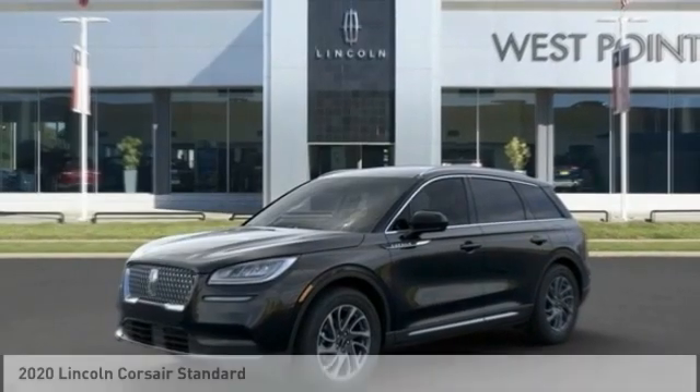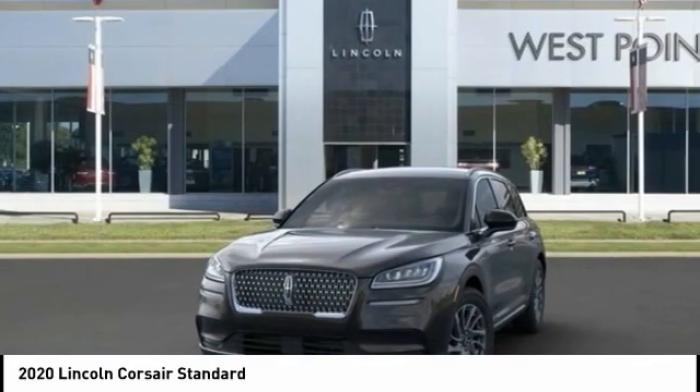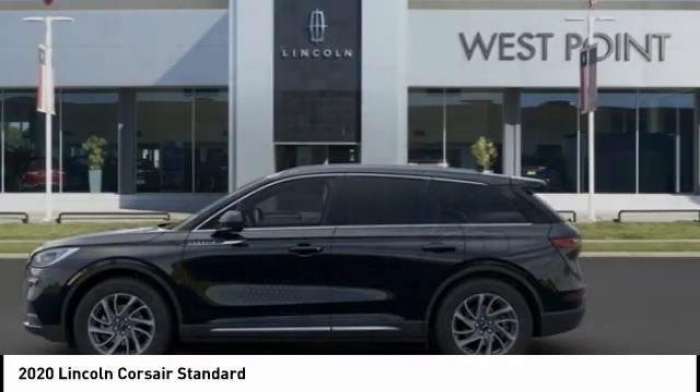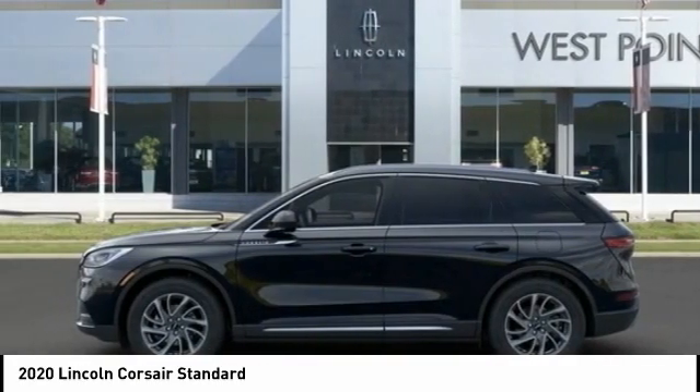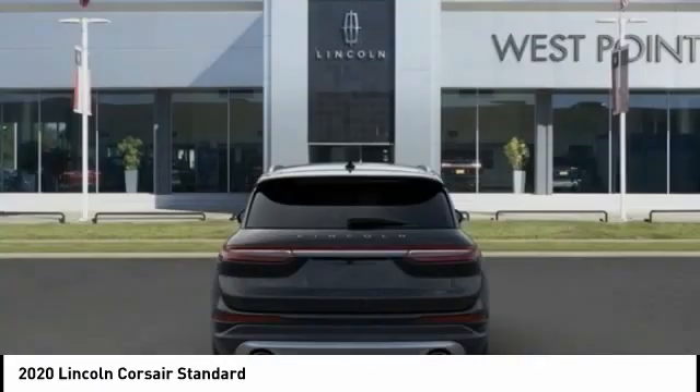The 2020 Corsair. The Lincoln Corsair looks the part with an elegantly designed exterior. High-end interior features and technology are coupled with the functionality that you expect from a compact SUV.